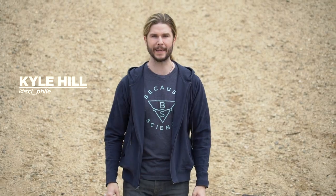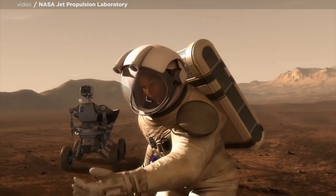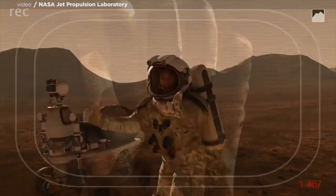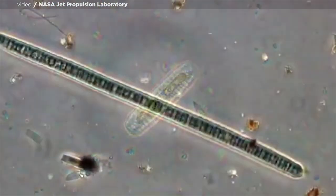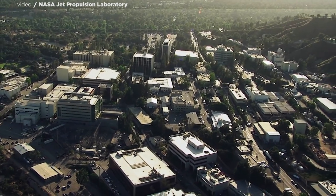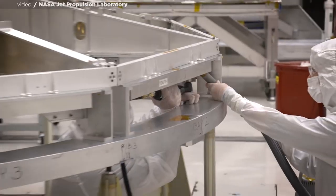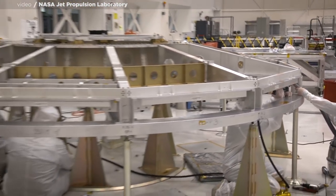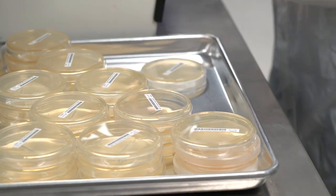If you were to find yourself in a science fiction film, say on the surface of a planet like Mars, what would you be worried about encountering? Probably aliens. Well, if we actually do ever set foot on the red planet in the future, we're going to be worrying about something else — bringing our own aliens to the red planet and possibly infecting it. That's why at places like the Jet Propulsion Lab, or JPL, in Pasadena, California, they employ planetary protection specialists whose mission it is to make sure we do not infect other planets with our human stuff.